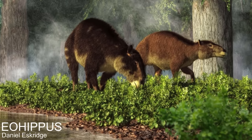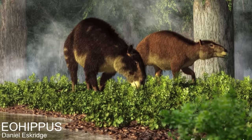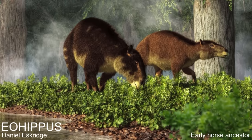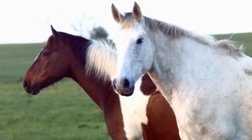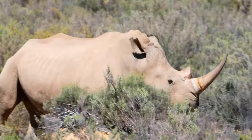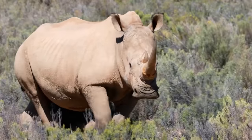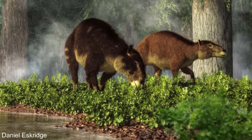Rhinos' closest living relatives are horses and tapirs, and if you travelled back to the early Eocene, you would struggle to tell their ancestors apart. This is because they all lived in a similar way and had less time to diversify into different niches — and also, as a general rule of evolution, the further you travel back in time, animals tend to look more similar as they are more closely related.